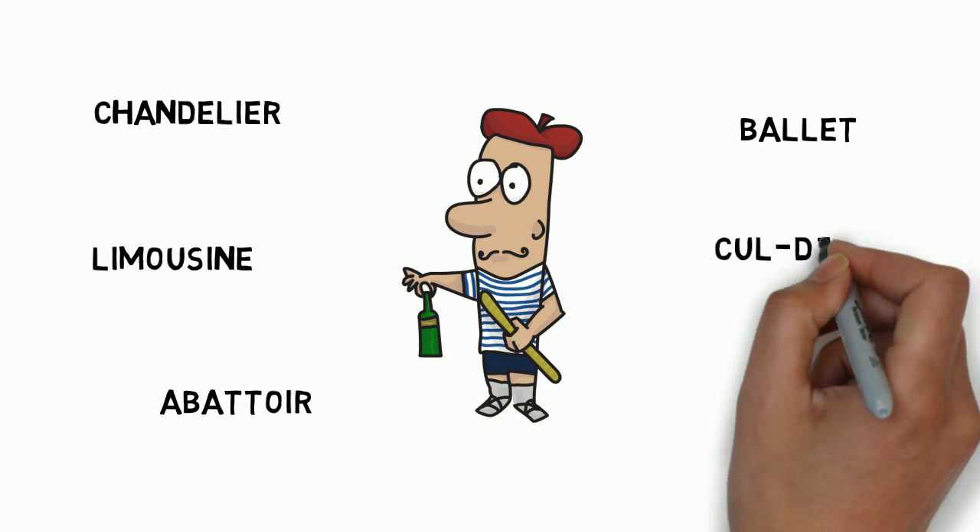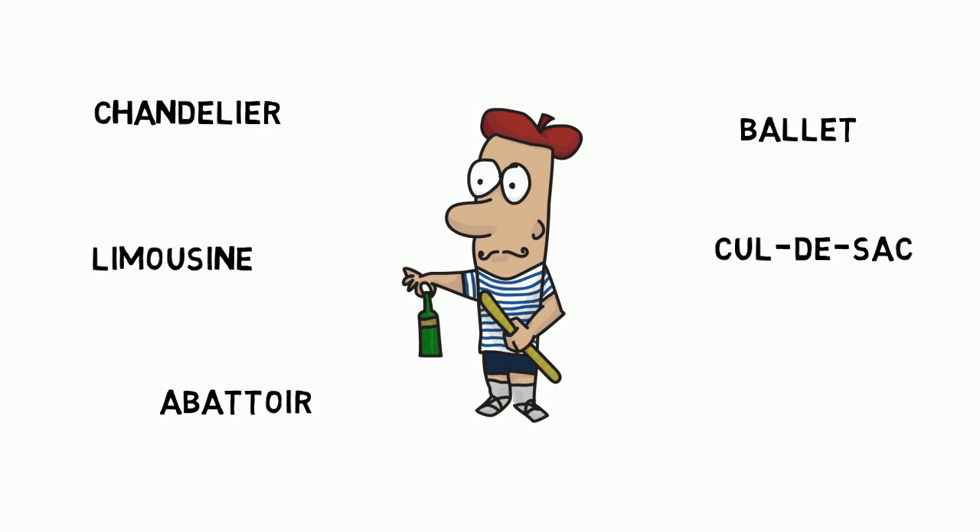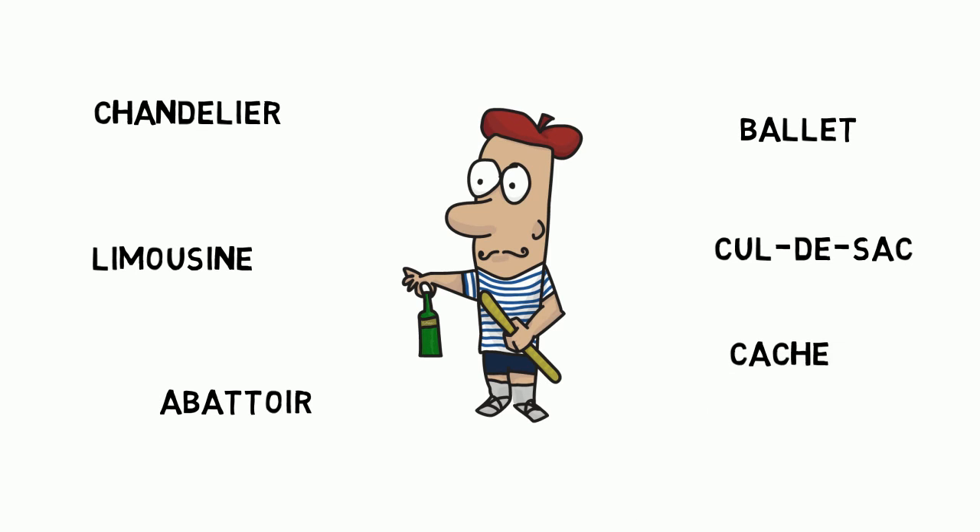Next one. Cul-de-sac. Cul-de-sac. Cul-de-sac. Perfect. Next one. Cachet. Cachet. Cachet.